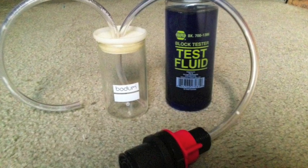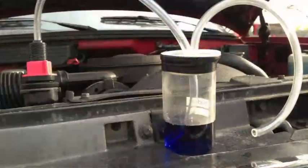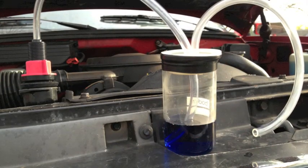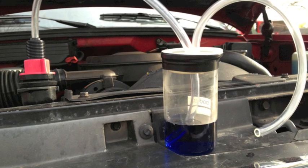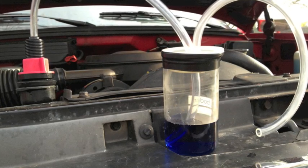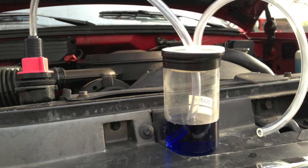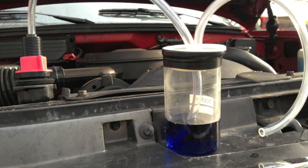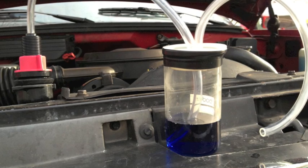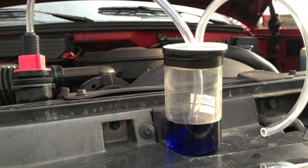Test fluid from Napa was $6. On a 60-degree day within 30 minutes, the truck temperature would reach 210 degrees plus. There was not any coolant in the oil, there was not any oil in the coolant, and there was not any steam out of the tailpipe. The color change of the test liquid confirmed that there is combustion gas escaping into the cooling system.